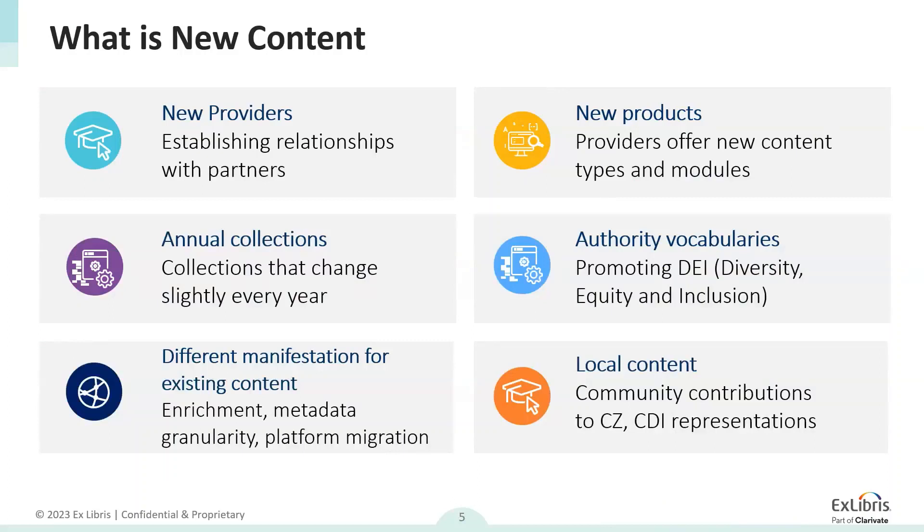So what constitutes as new content? We'll start with new providers — providers ExLibris has not worked with yet. That requires a manual process and a lot of education on both sides. Our devoted provider relations team manages these provider accounts and walks them through a lot of new information: the differences between knowledge bases and CDI, what that means for the metadata they send us, legal implications of having their metadata available worldwide for subscribers and non-subscribers, and explaining that we only use the metadata and not the content itself.